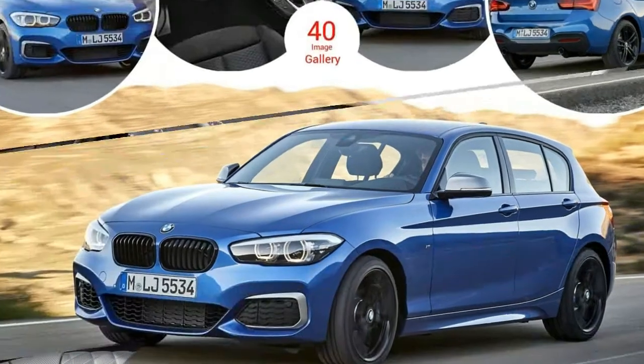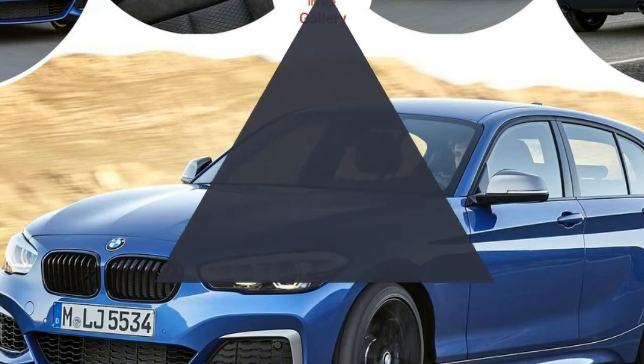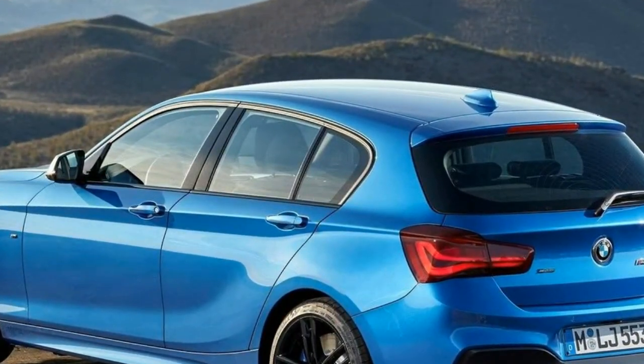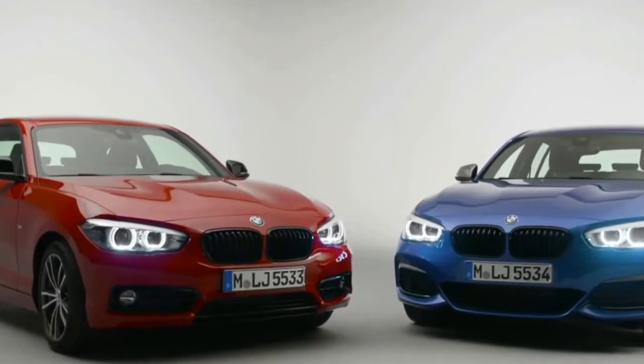It meant there was a 2 Series for the first time in the company's history. As you would expect, engines range from frugal four-cylinder diesels and increase in power and ferocity until you hit the letter M, where things get a little marvelous in the form of the M2 and its gaping air intakes.